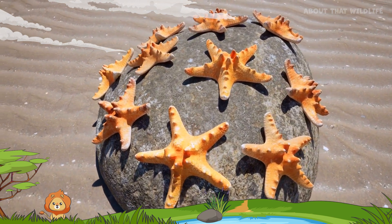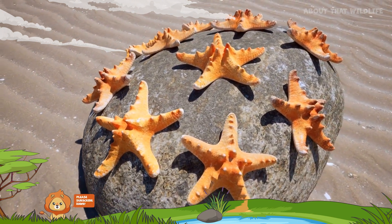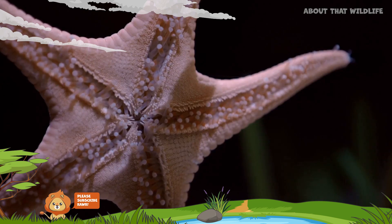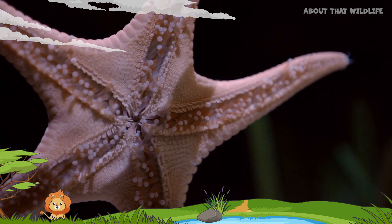The echinoderm family is characterized by radial symmetry, meaning their body parts are arranged around a central axis. Unlike most sea creatures, starfish don't have a brain or blood. Instead, they use filtered seawater to pump nutrients through their nervous system.